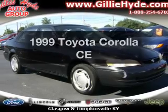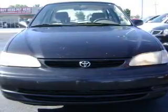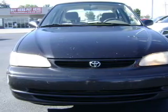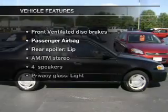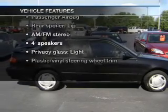This is the set of wheels you've been looking for, with an efficient four-cylinder engine. The powertrain includes front-wheel drive driven by an automatic transmission. And with these notable features, you won't want to miss out on the opportunity to own this amazing ride.